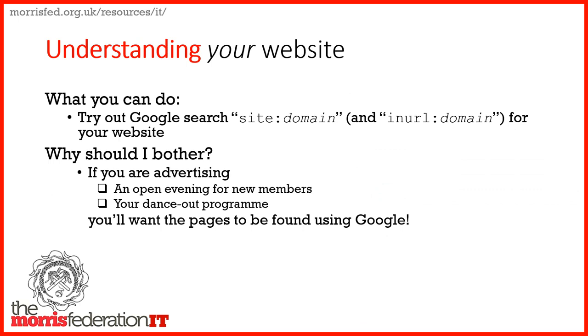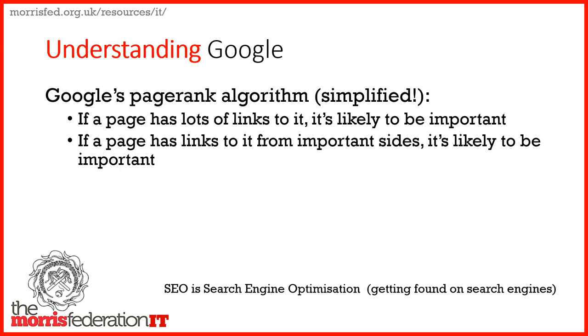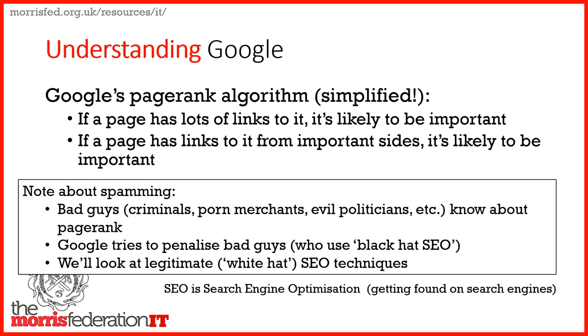So why should you bother doing this yourself? Well, if you're looking at advertising, you want your pages to be found on Google. The Jack Worth survey found that online use of online technologies didn't really work, and this might be a reason why. But being on Google is only part of the challenge — if you have a page in Google but it's on page 10 of the results, nobody will ever find it. So you need to understand Google. In very simplified terms, if a page has lots of links to it, it's likely to be important. If those links come from important sites, it's even more likely to be important. The bad guys try to spam this using dodgy techniques known as black hat SEO. I'll be talking about white hat, or legitimate, SEO — search engine optimization — about getting found on search engines.